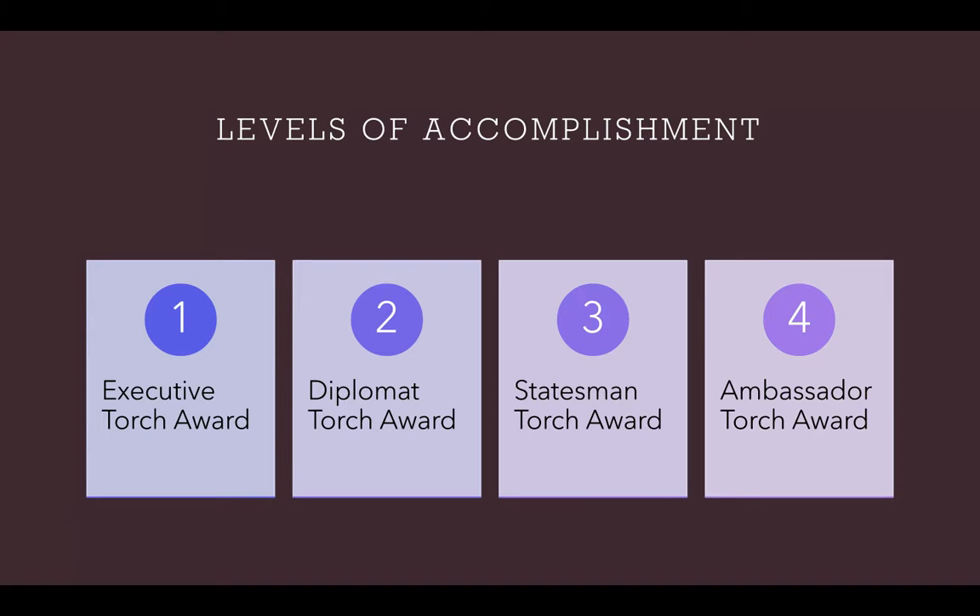For the Executive Award, it's given as the first level of recognition, and it is only given at the local chapter level. You must complete at least 10 points in every category in order to be eligible for this award. For the Diplomat Torch Award, depending on your state, this award will be awarded to you either at your local, regional, or state level. You must complete at least 30 points in each category. For the Statesman Torch Award, it is awarded at the state level, and you must complete at least 50 points in each category.